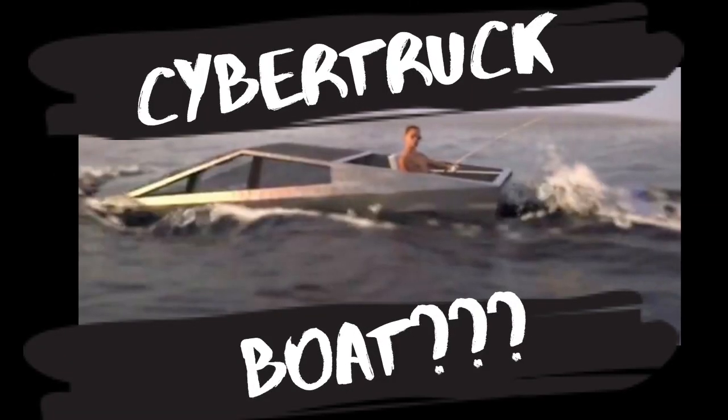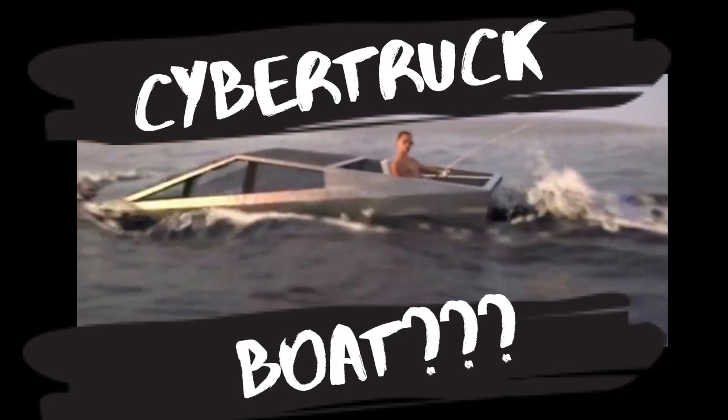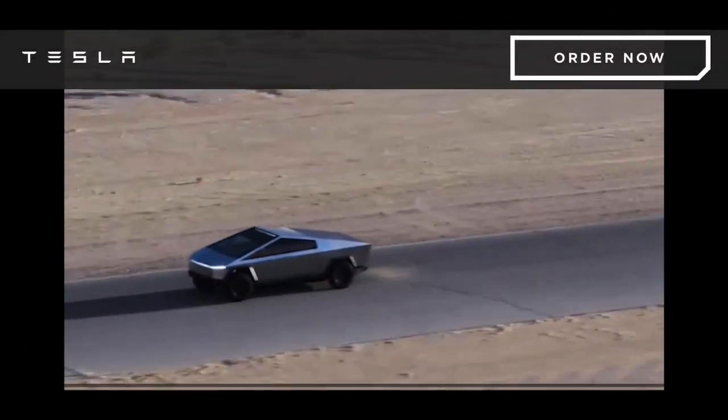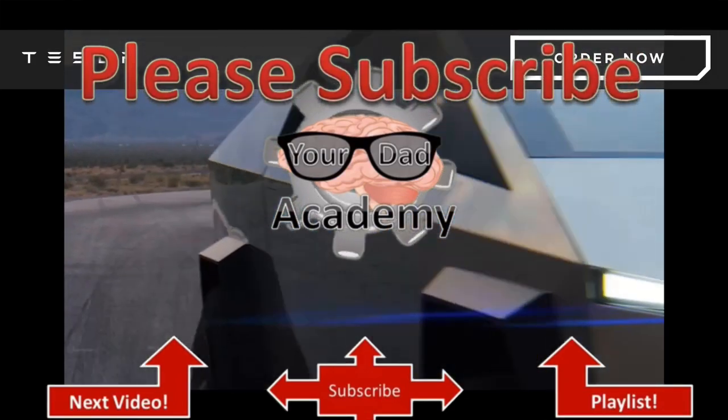So check it out. You can check out some of my other videos — I also have one about a cyber boat. Check out my channel; it has different science videos and all sorts of different things for anybody.